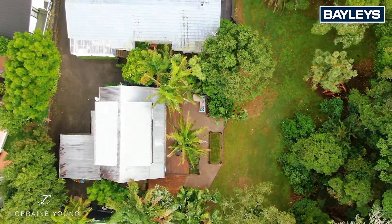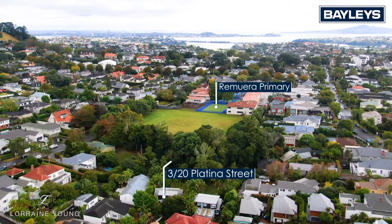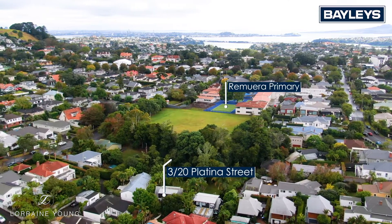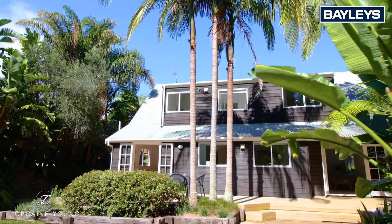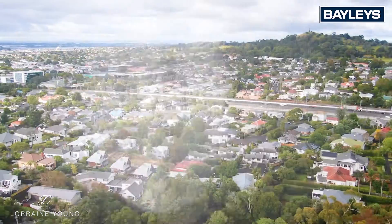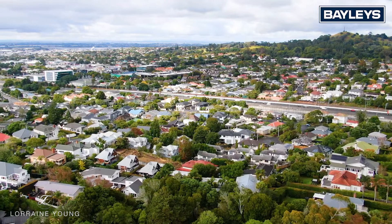This property is virtually next door to Remuera School, where a lot of families enjoy being within easy strolling proximity. Families and professional couples who live in Platina Street will tell you how much they love this location — it's so central.